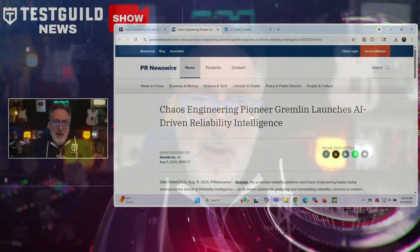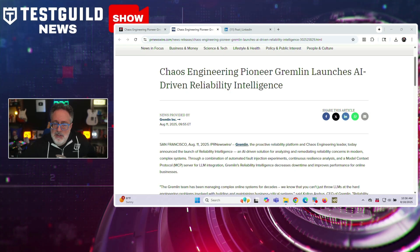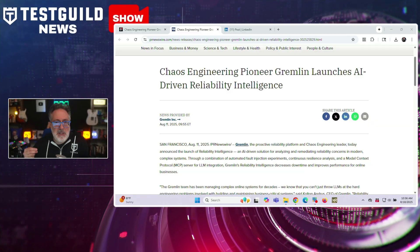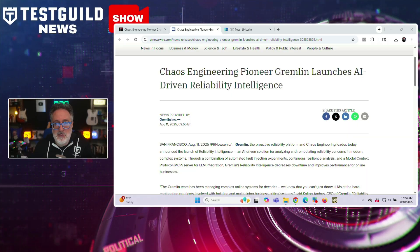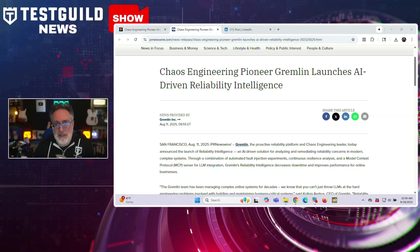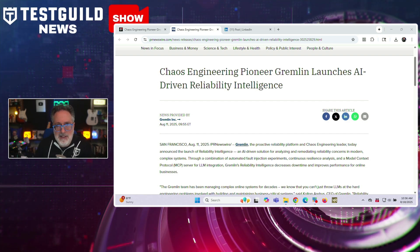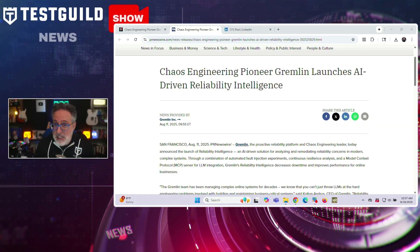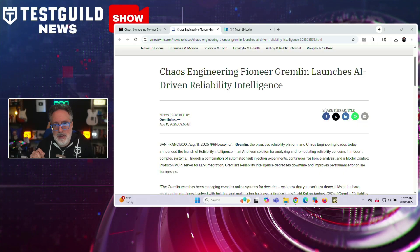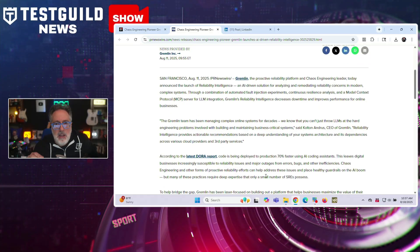Chaos engineering pioneer Gremlin has launched an AI-driven reliability intelligence tool for SRE and DevOps teams. Called Reliability Intelligence, it's an AI-driven solution to help teams detect and fix reliability issues in complex systems, with AI coding assistance speeding up production deployments by 70%. The platform combines automated fault injection, continuous resilience analysis, and an MCP server for LLM integration. Key features include experimental analysis to compare test results against baselines to spot anomalies, recommended remediation turning millions of test patterns into specific fixes, and natural language querying to build custom dashboards. Gremlin's CEO says this tool provides actual recommendations based on deep understanding of your system and dependencies.